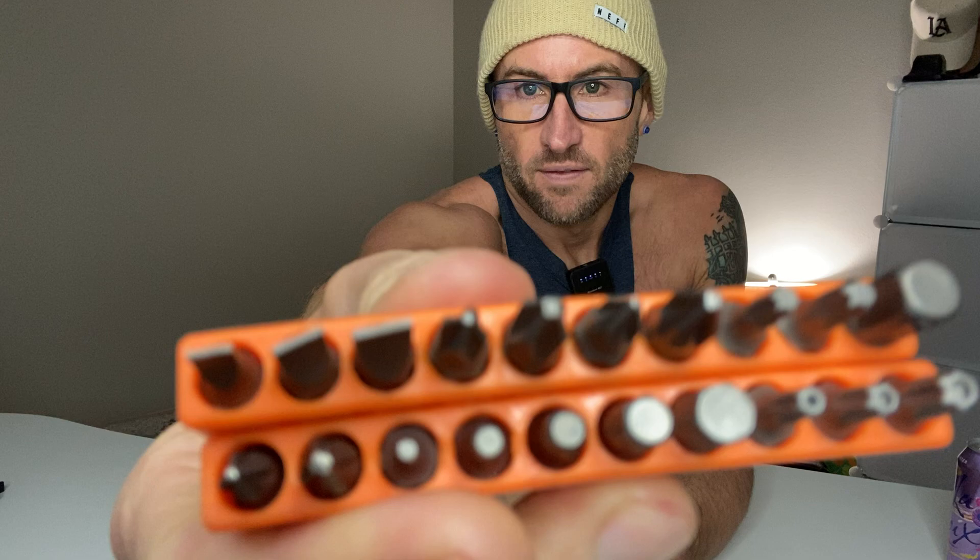This is one of the ones that you need to get for them, because you've got 1, 2, 3, 4, 5, 6, 7, 8, 9, 10 — you've got 20 bits that allow it to be a screwdriver, ratchet, anything you want.